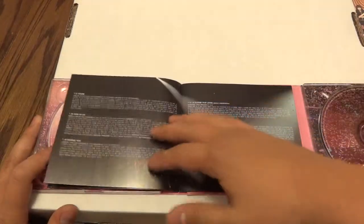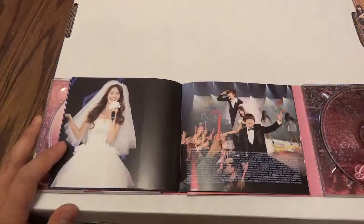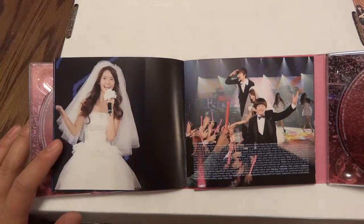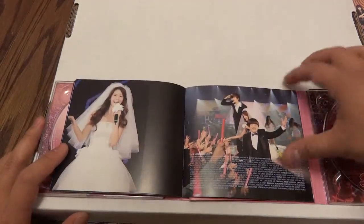If you're an SNSD fan you'll know who they are — unless you're me and you screw up. Here's an interesting one — someone in a wedding outfit. What is this? — That's one of her solos.